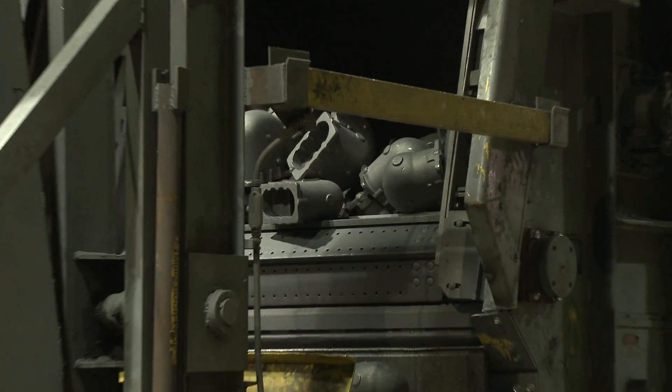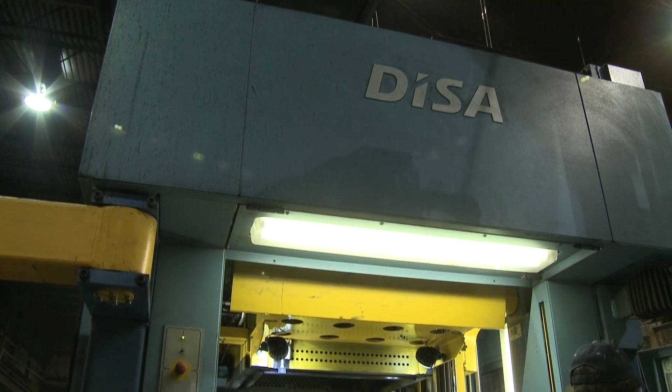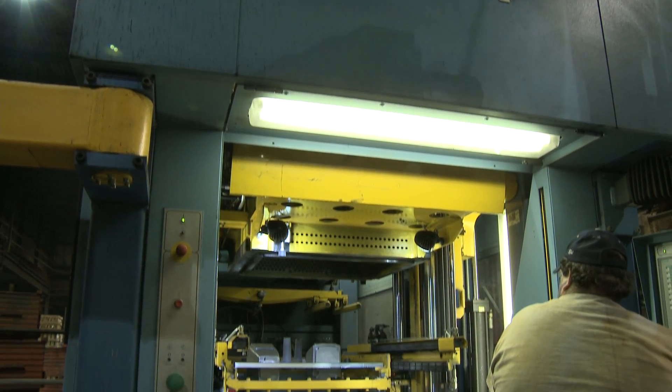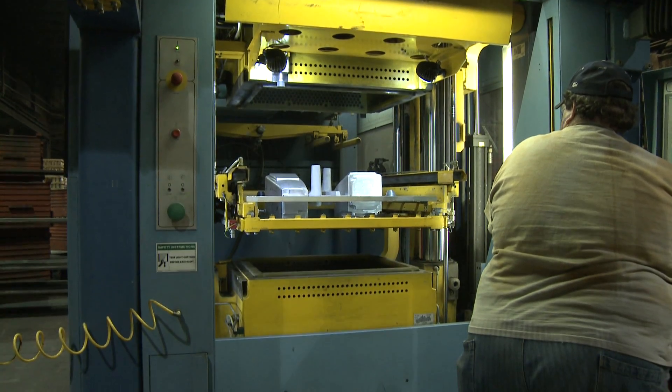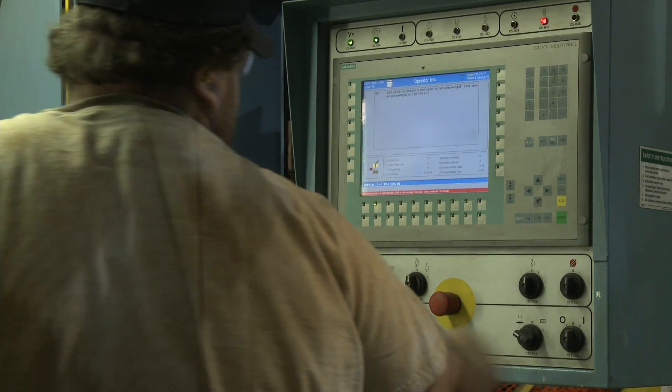Founded on trust and built on respect, Benton Foundry's relationship with DESA has stood the test of time and keeps them moving forward in a dynamic industry. DESA is renowned for making very good equipment — producing a very dense, very uniform mold at high speed, giving you dimensional stability, repeatability, and great quality.